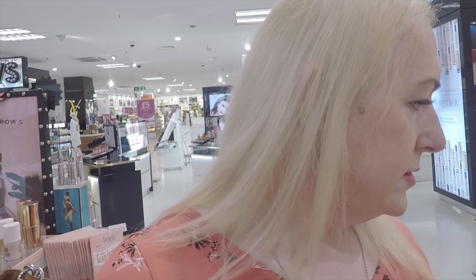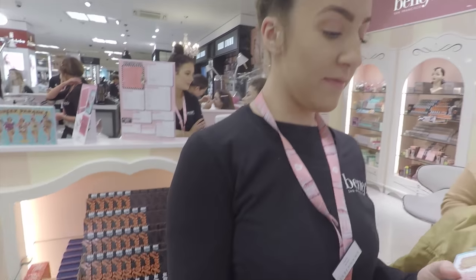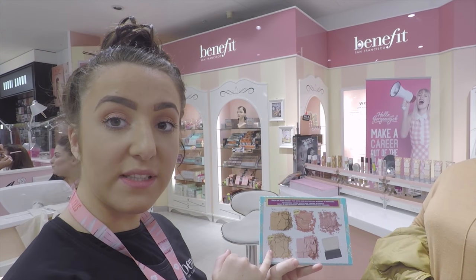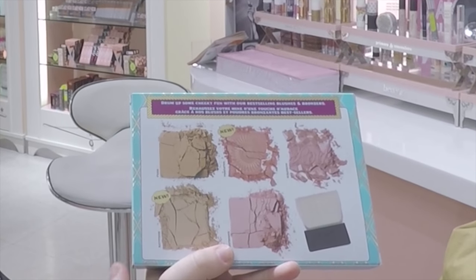I think I need a rich lipstick too and I think I need the foundation — I'll just take it all. In this set we've got the Hula Bronzer, and Hula Light which is the lighter bronzer that hasn't come out yet — it's brand new.